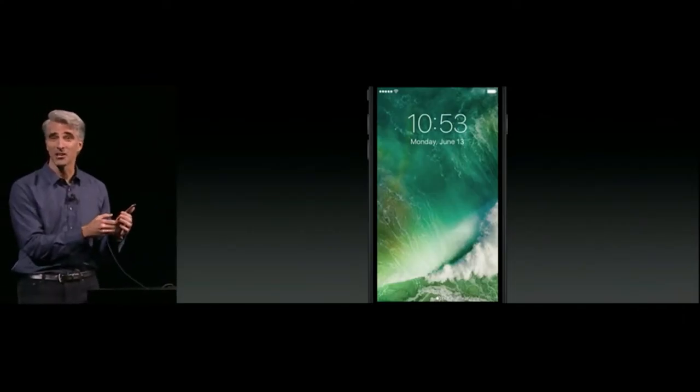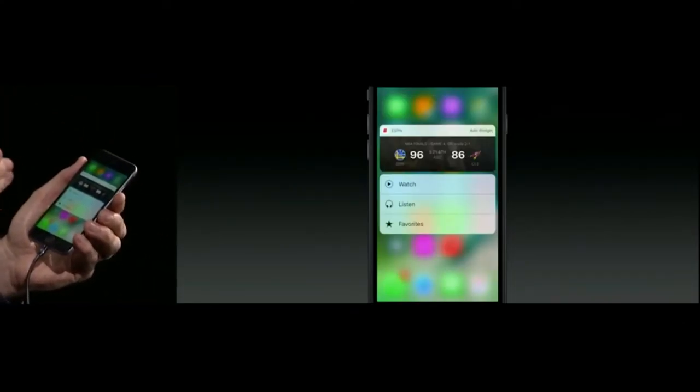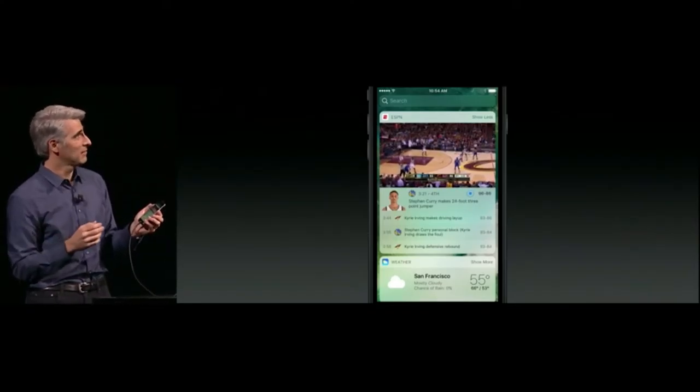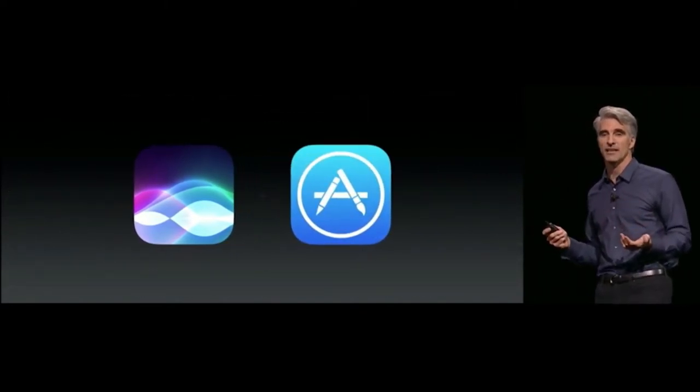We've made it easier to get to your widgets too — just slide over the other way. If you want a widget available at all times in your Today view, you can add it right there. We're also opening up Siri to developers, so third-party apps can integrate — for example, 'Send a WeChat to Nancy saying I'll be five minutes late.'